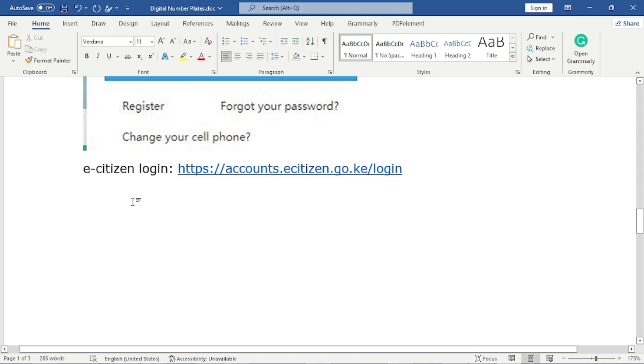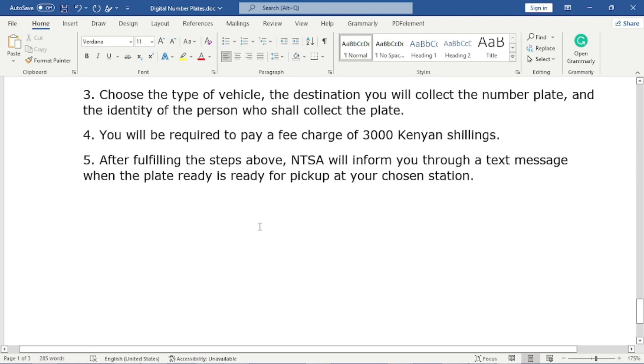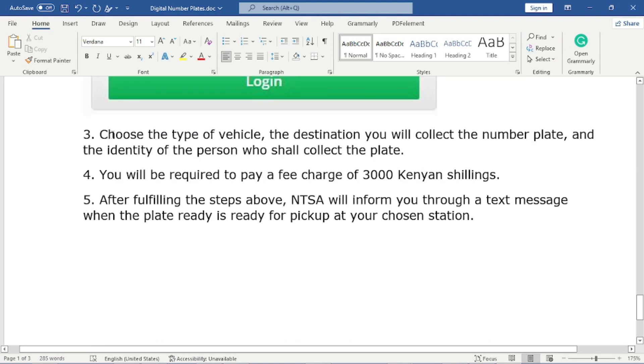Once the login process is successful, you will be required to choose the type of vehicle you want to register for the new digital number plates. You will then be provided with a form to fill in, which will also include the destination where you will collect the number plate and the identity of the person who shall collect it.